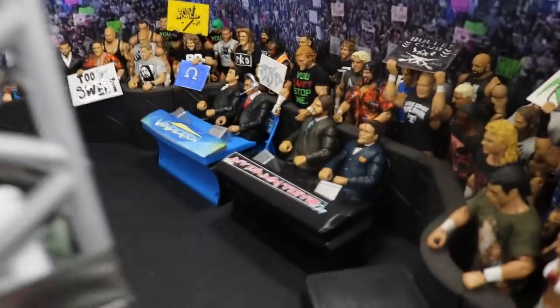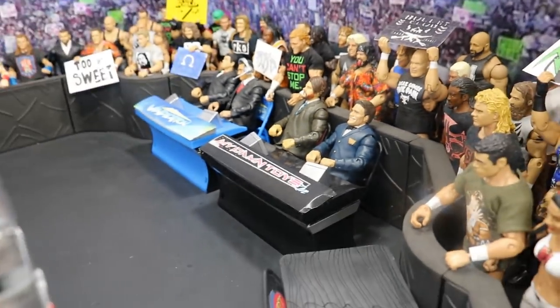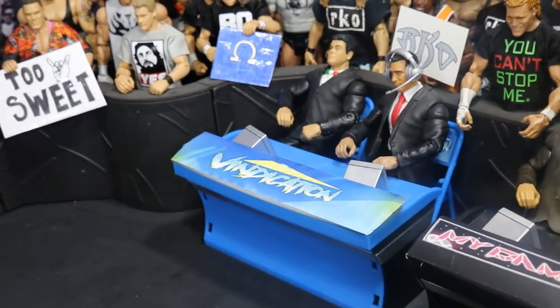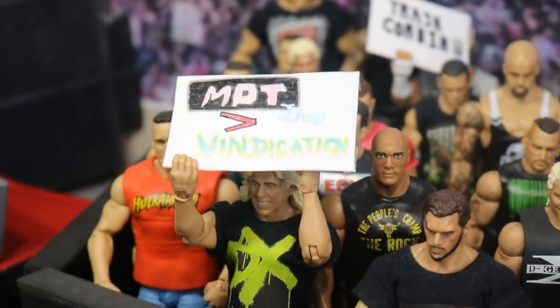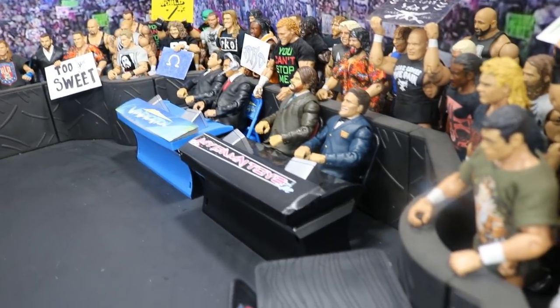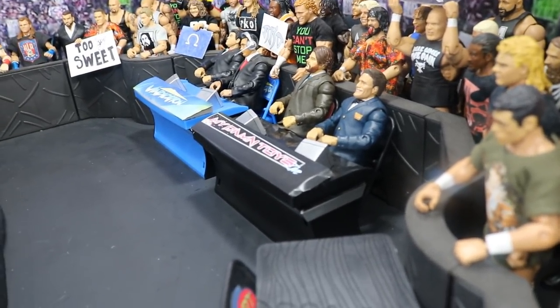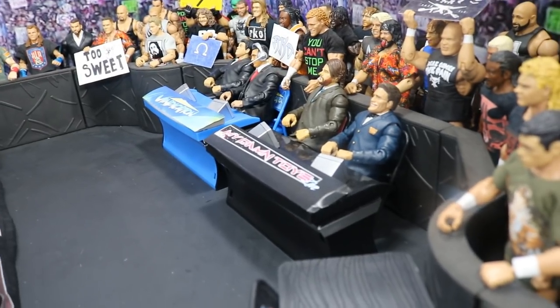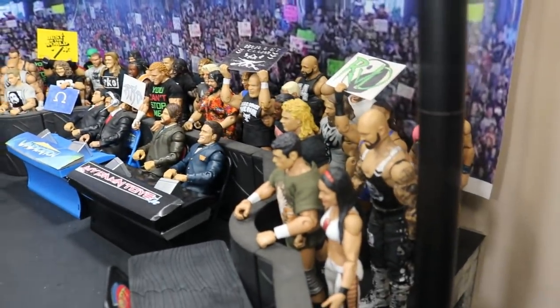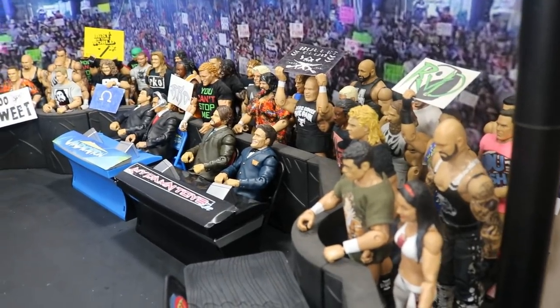If we go over here to the announce table area, you will see we have an MDT Live announce table with yours truly and Brad over there. And then over there on the Spanish side, we have the Vindication announce table, because MDT Live is better than Vindication, so we have to make the main commentary team be on the MDT Live. I wish I could get custom announce table covers for each show — that would be amazing, but unfortunately I do not have the power to do so just yet.